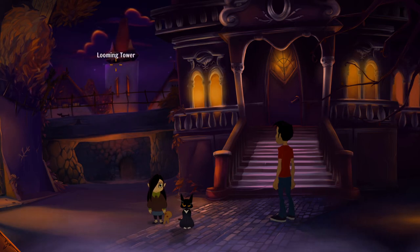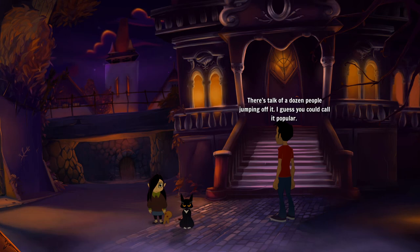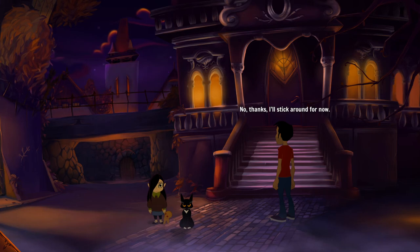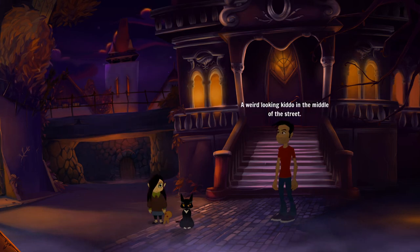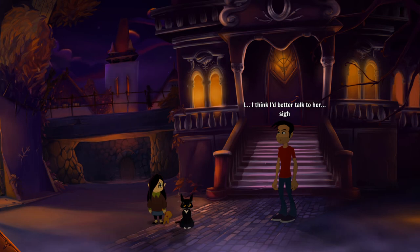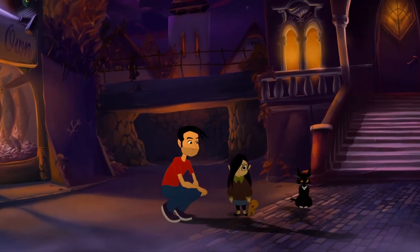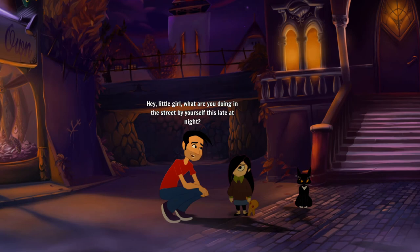The looming tower — it belongs to the local waterworks. I wonder if they can pump water up that high. There's stock of a dozen people jumping off it — I guess you could call it popular, yeah, in a weird way. No thanks, I'll stick around for now. Who's this little girl — a weird-looking kiddo in the middle of the street? I think I'd better talk to her. What's with this stumbling person? They look really drunk.